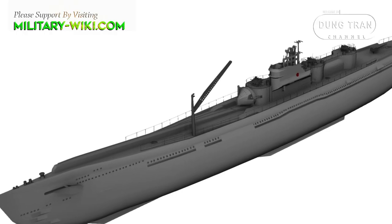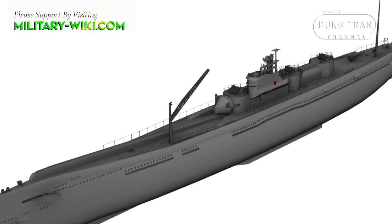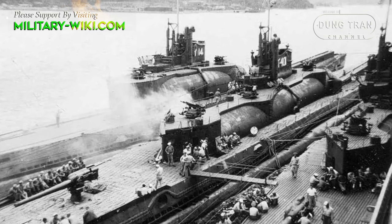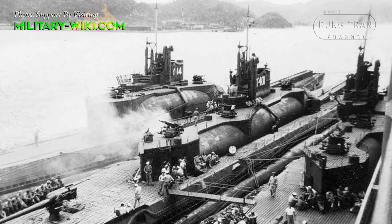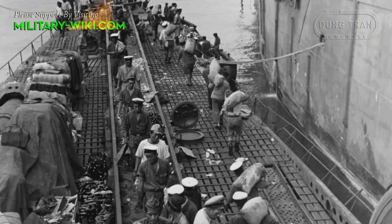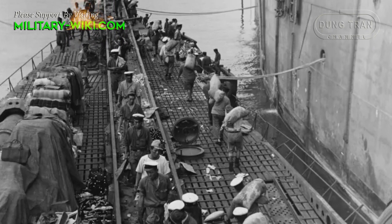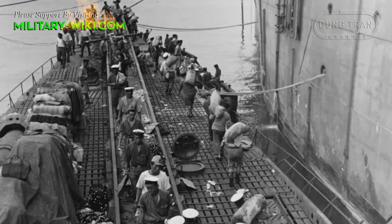These submarines were specifically designed to travel unseen to their destination and carry out hit-and-run raids. Being submarines, they were also equipped with traditional torpedoes for close-range sea surface combat. The I-400 submarine aircraft carriers were designed to have a large combat range and, in theory, hit anywhere in the world.